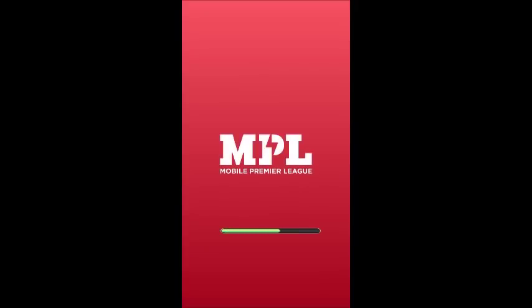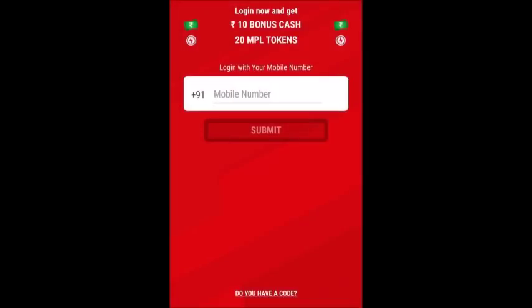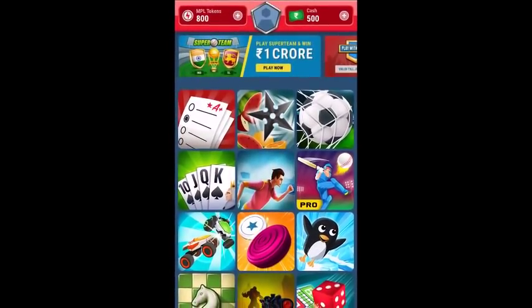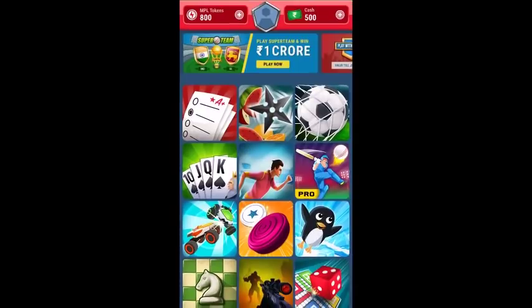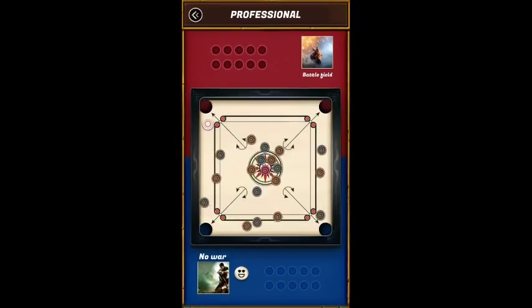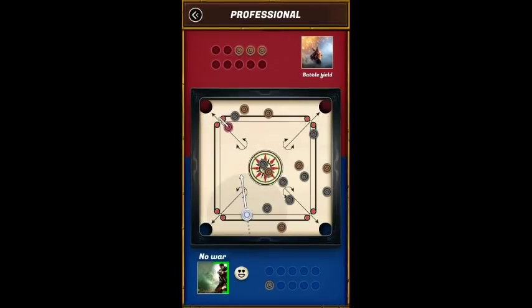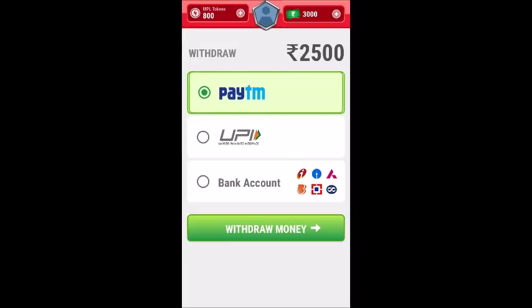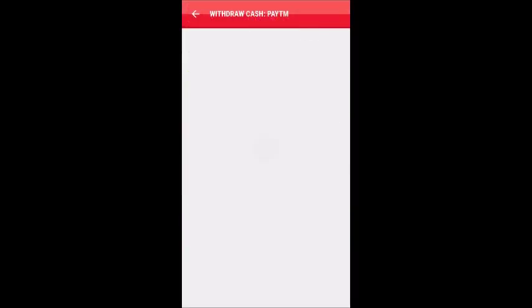Now, as soon as you sign up on this app, you will get a bonus of 10 rupees. After opening the app, you will find several games like Carrom, Ludo, Chess, and Fruit Chop. You can earn money sitting at home, and transfer it directly to Paytm or your bank account.